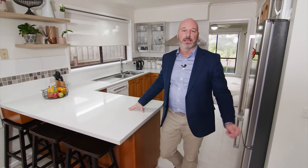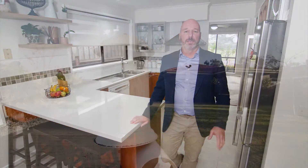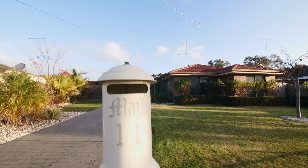Welcome to 11 Waiyung Drive. I'm Anthony Bloomfield and on behalf of One Agency Latrobe Valley, I'm confident you will love this wonderful family home.